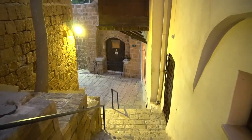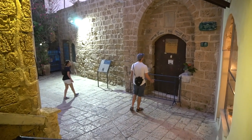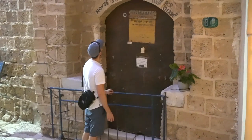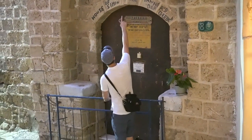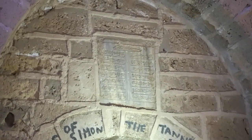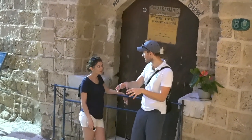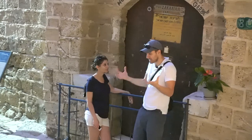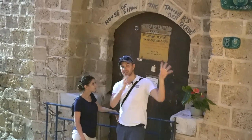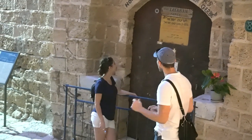So here we are at the House of Simon the Tanner. They built a mosque behind it on the same ground, and there is an Arabic inscription at the top. This is the place where Peter had the vision of the blanket with all the animals, and God declared it kosher — which was the beginning of the time that the Gentile church was grafted in. So right after it, he goes to Caesarea to Cornelius, who is a Gentile, a Roman.